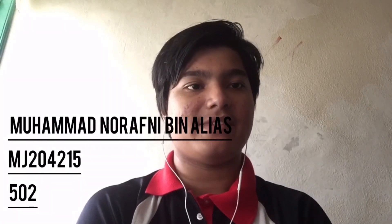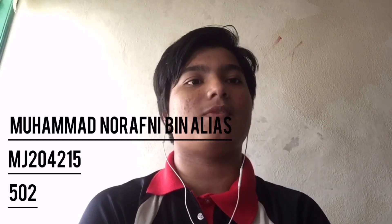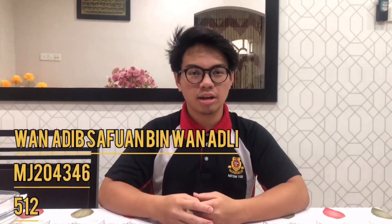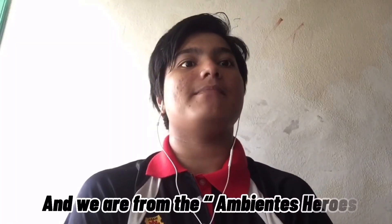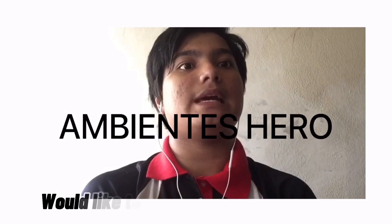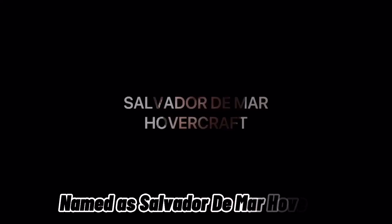Assalamualaikum warahmatullahi wabarakatuh and a very good day everyone. My name is Muhammad Nyarafni bin Alias and I'm from class 502. Hi, my name is Swanadid Safari Madri and I'm from class 512. Hi, I'm Muhammad Adam Kris Benda Azhar from 5.5. We are from the Ambientest Heroes and would like to present our innovation, which is named the Salvador Demar Hovercraft.